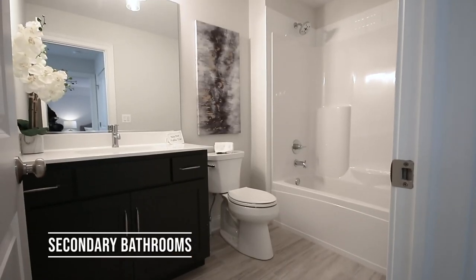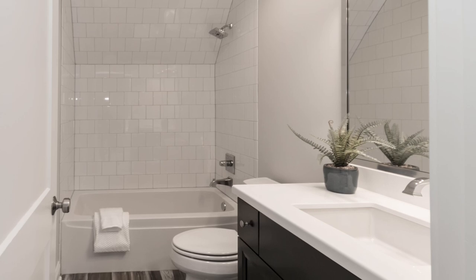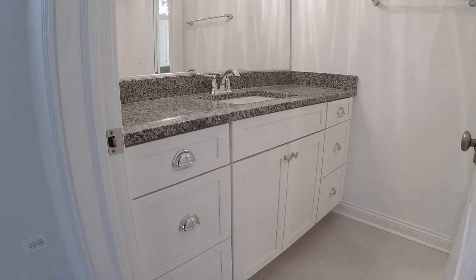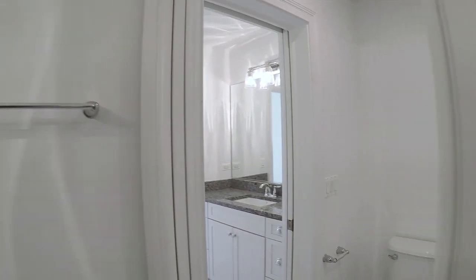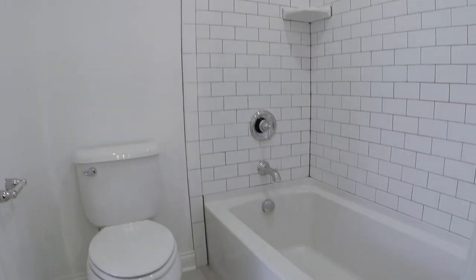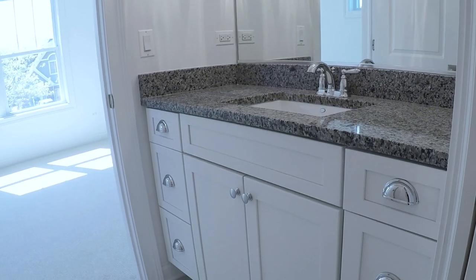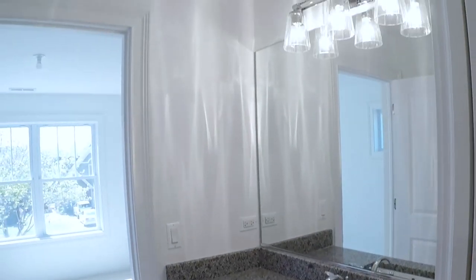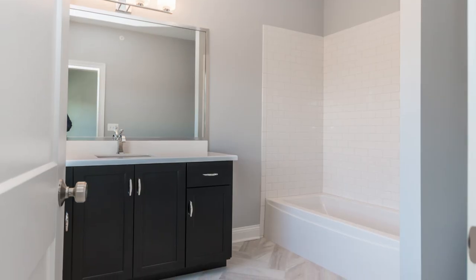As you think about secondary bathrooms — guest or kid bathrooms — consider whether people will use them at the same time. There's reason to divide the vanity area: you walk into the vanity area and then through another door to where the toilet and shower-tub is. Thinking about how they're going to use it, if you can get a door in between, it'll probably stop some of those early morning arguments you may hear between teenagers.